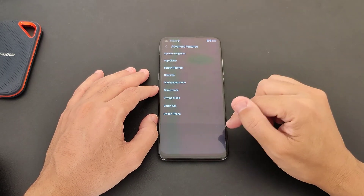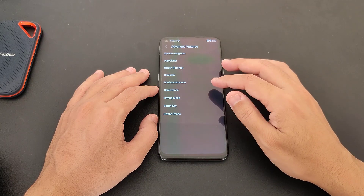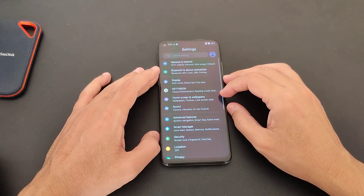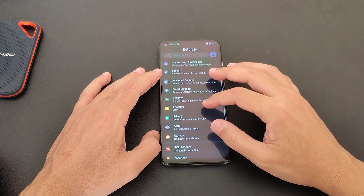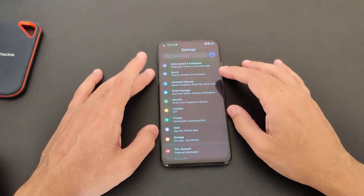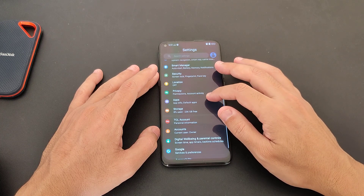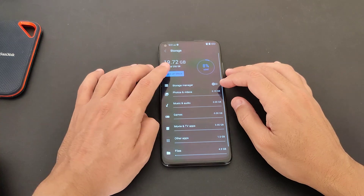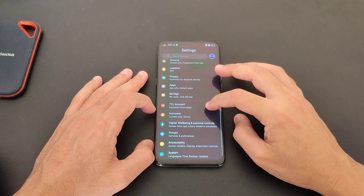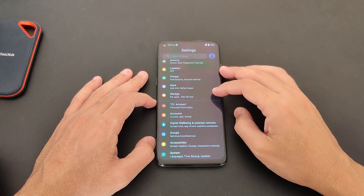Keep in mind this phone has 256 GB of storage, which is crazy. This version is available in Saudi Arabia — you can check it at jerry.com. We also have a TCL account where you can sign in, get updates, and receive information about promotions.